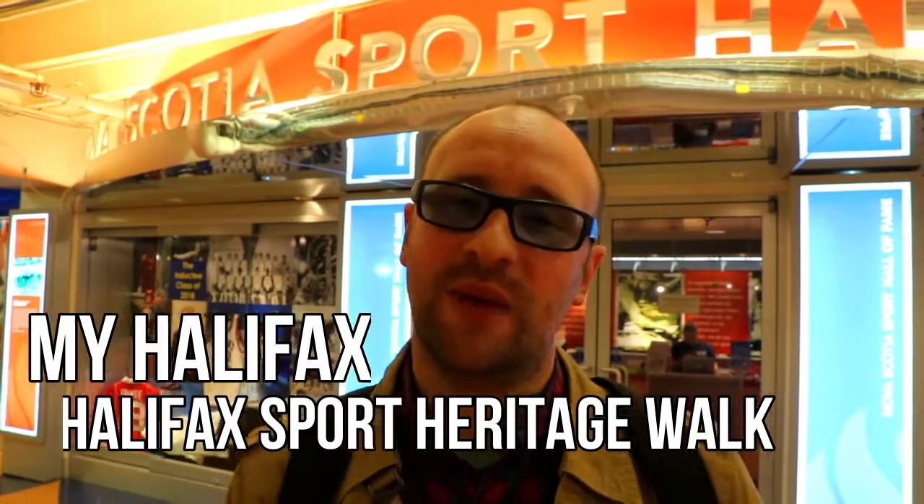Hi guys, welcome to this week's My Halifax. My name is Adam Cooper. If you're new to our YouTube channel, we make videos all about the fun and cool things you can do in and around Halifax. This week we've come back to the Sports Hall of Fame where we're going to be checking out the Halifax Sports Heritage Walk, so let's go check it out.